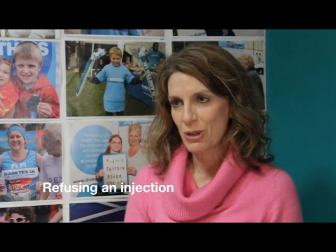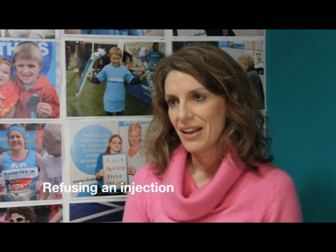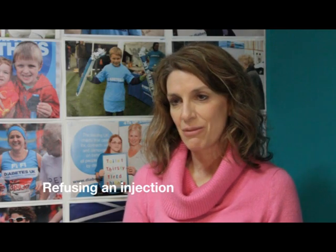It's not uncommon for a baby or a toddler to refuse an injection, so the key really is to give them something that they can choose. It's generally not an option for them to choose whether to have the injection or not, but they can choose which toy they'd like to cuddle while they're having the injection, or which book they'd like to look at.